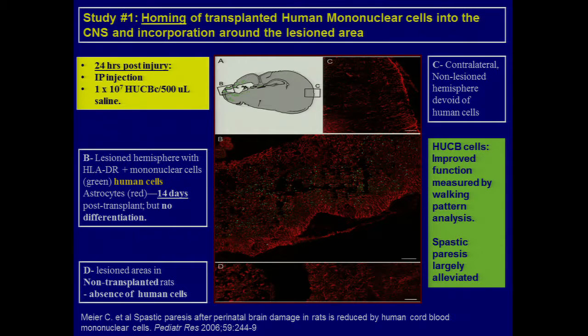We know from cord blood collections from asphyxiated babies — those with lower pH and higher base deficits — there's a higher nucleated cell count in those babies. Another observation suggesting that giving a few more nucleated cells in the hours and days post-injury is recapitulating what the baby's own body is trying to do in this sort of situation.